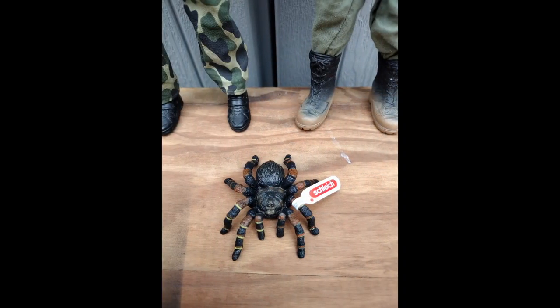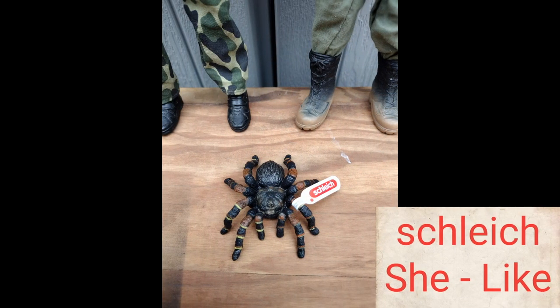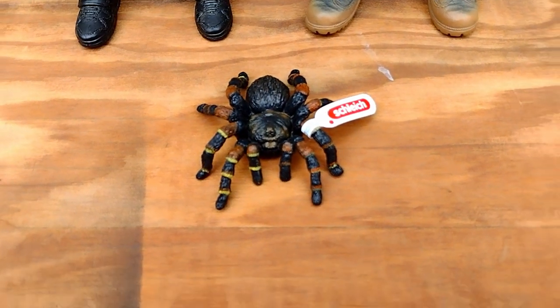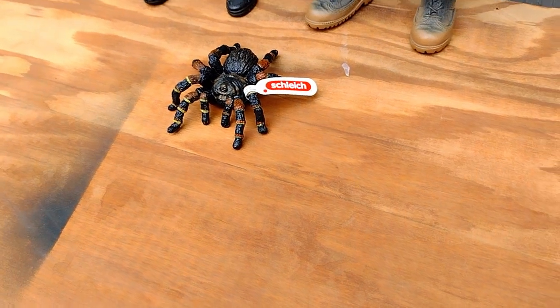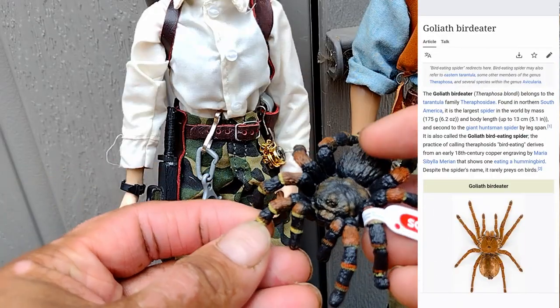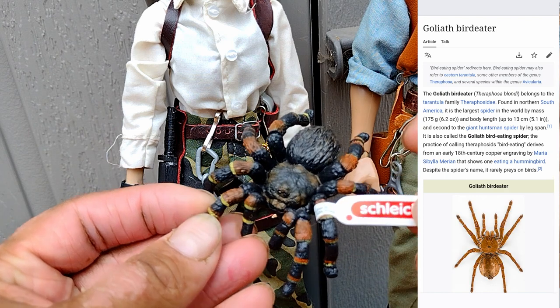I really like these figurines made by Schleich. My wife and I found this critter at our local Tractor Supply store. I thought it would make a cool Goliath bird-eating spider.